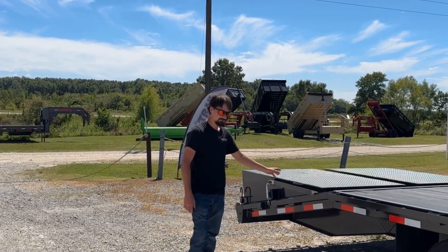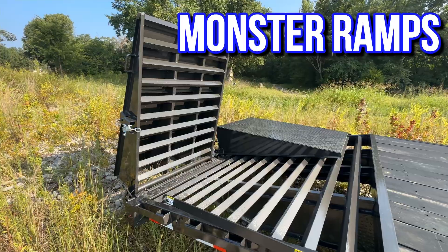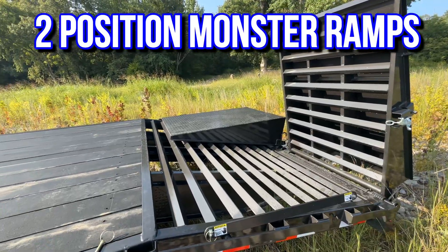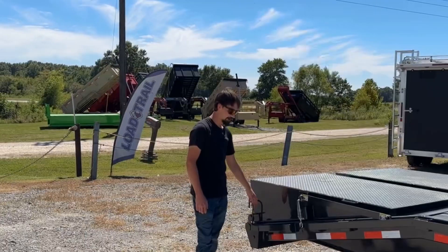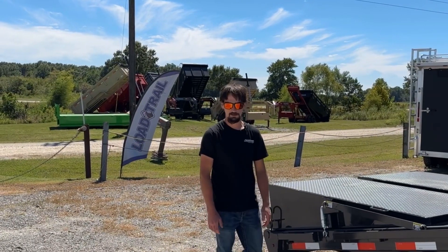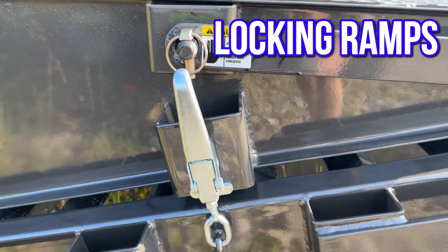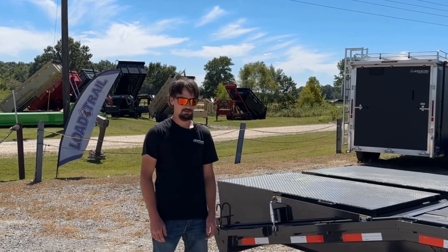Coming back, they redid the full-width monster ramps on this. These are also two-position — you can lay them down flat and use it as a full flat deck, or you can stand them up if you're hauling hay. They also give you a lock that takes all the rattle and vibration out of the ramps and keeps them secure if you do forget a pin.